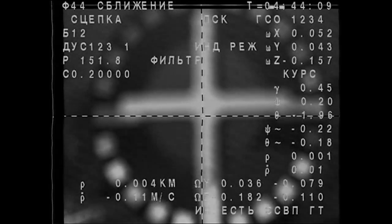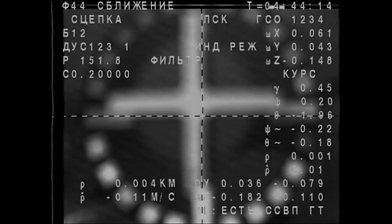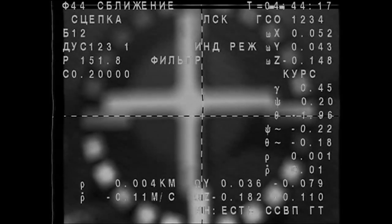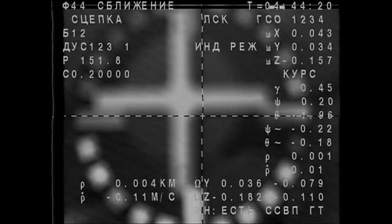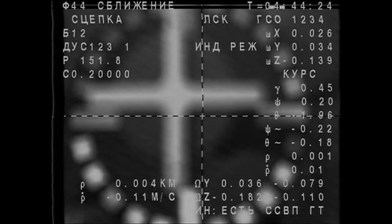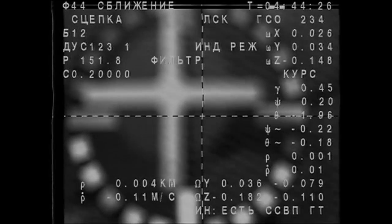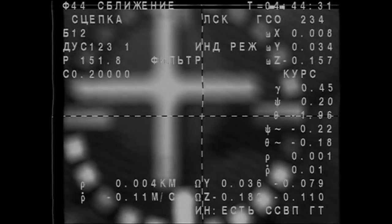Contact and capture confirmed at 8:44 p.m. Central Time — two spacecraft flying as one. Congratulations. Just about 260 statute miles over the Pacific Ocean, just a few hundred miles out to the west of Peru. Capture confirmed — the Soyuz craft is now attached to the International Space Station.